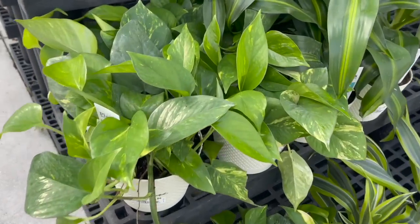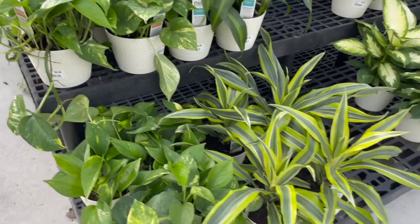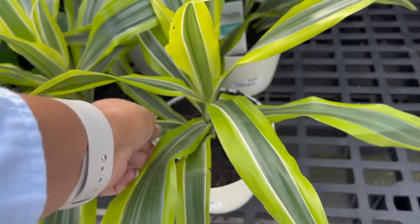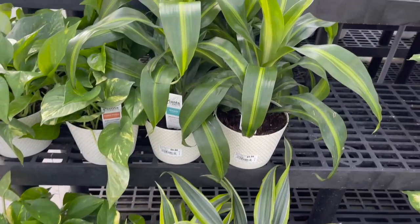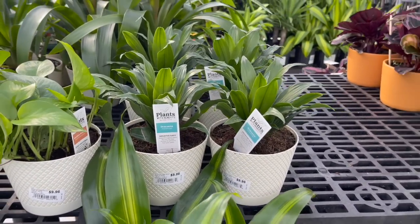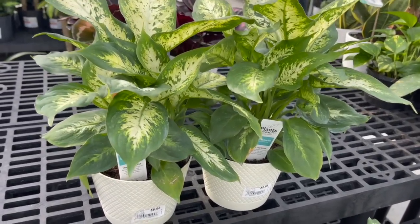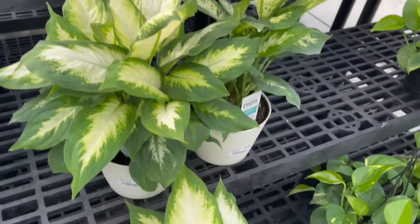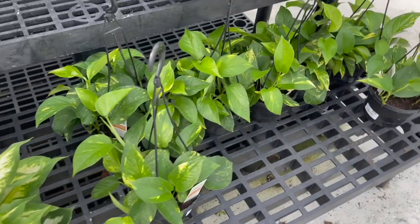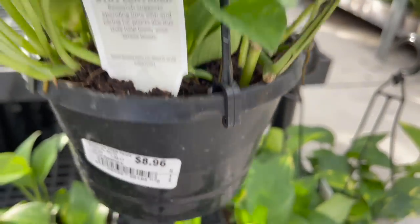Over here they had some plants in self-watering pots for $9.96 — these are golden pothos on the left, and then they had a few different types of dracaenas as well. Over here they had some dieffenbachias, and then they had some more golden pothos in hanging baskets for $8.96.